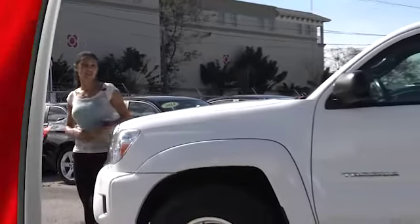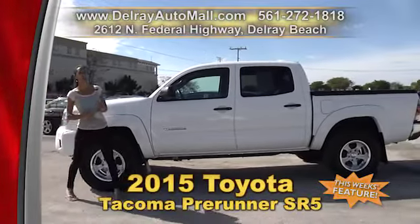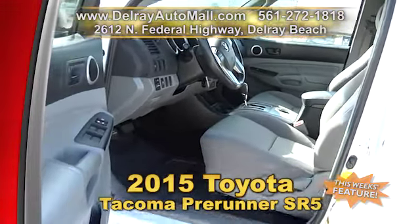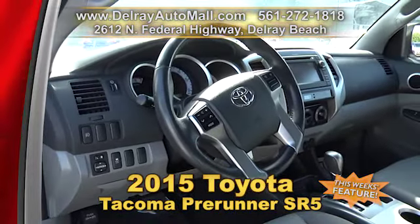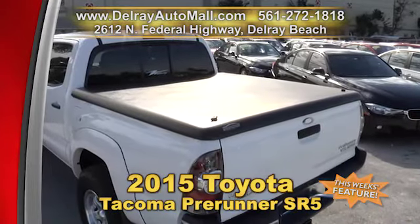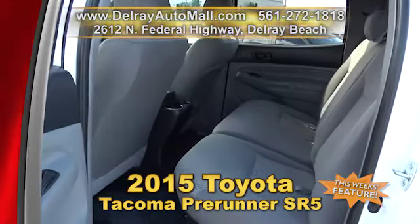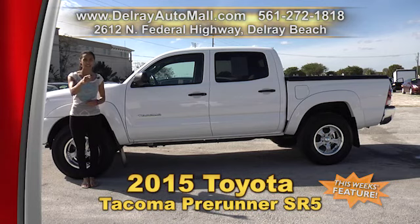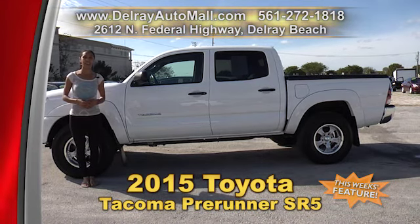Here's a sporty truck that's fun to drive and you can get the whole crew in there. It's our 2015 Toyota Tacoma PreRunner SR5. It has a keyless entry system, touch audio system, Bluetooth and USB connection, as well as TRD Sport alloy rims and a cargo bed liner and cover. And of course, it has a clean AutoCheck history. And don't forget, we have great financing so as long as you work, you drive. So give us a call right away at 561-272-1818.